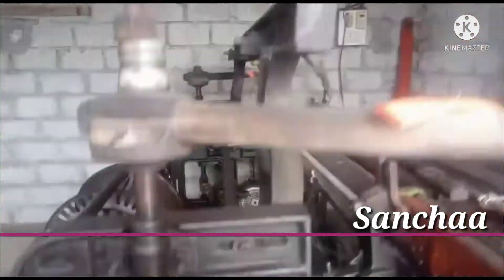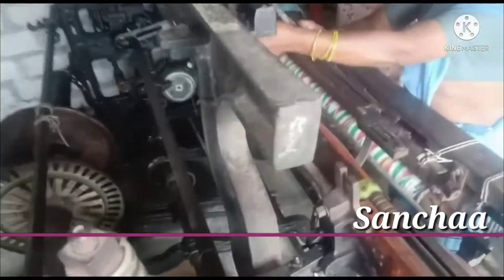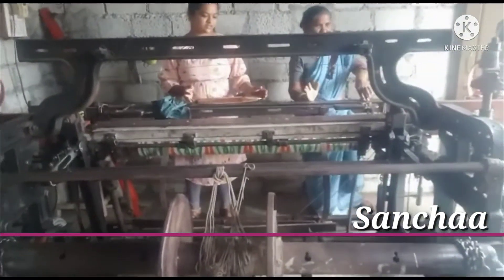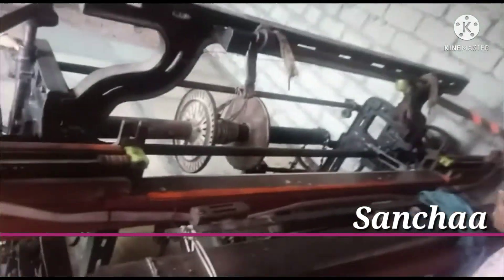This machine is called sancha. It is a sancha to make a saree on it, and nowadays we are using it. We can make any cloth with this machine — it is a big sized machine, and it is called sancha in Telugu.